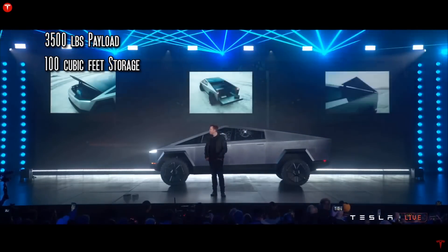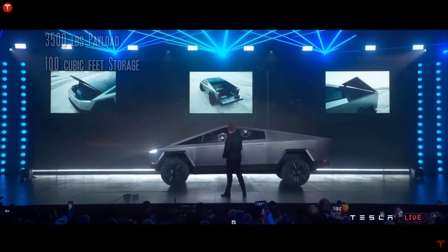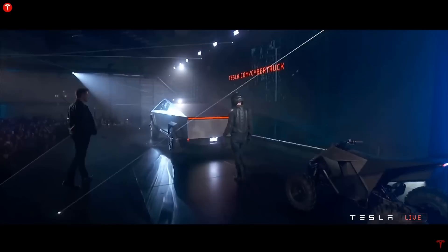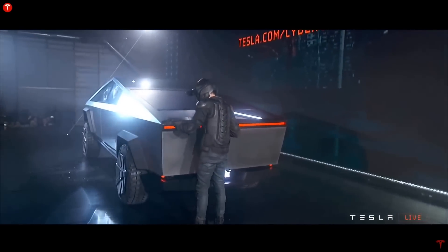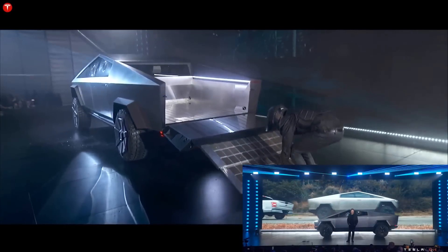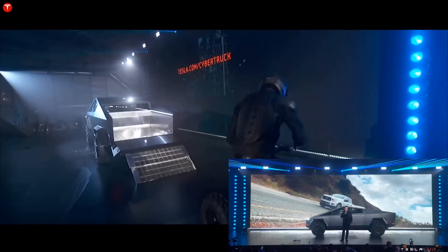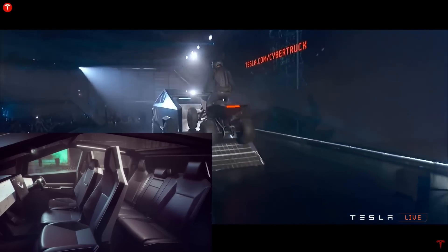The 3,500-pound payload of the Cybertruck and the 100 cubic feet of lockable compartments enrich the already loaded spec list and make this electric truck a winning choice at the price point of $70,000. This e-truck features the best from all worlds: sports car-like 2.9-second 0-60 acceleration, monster-like 14,000-pound towing capacity, excellent off-road performance, and Tesla's proprietary smart technology that puts it one step ahead of all its competitors.